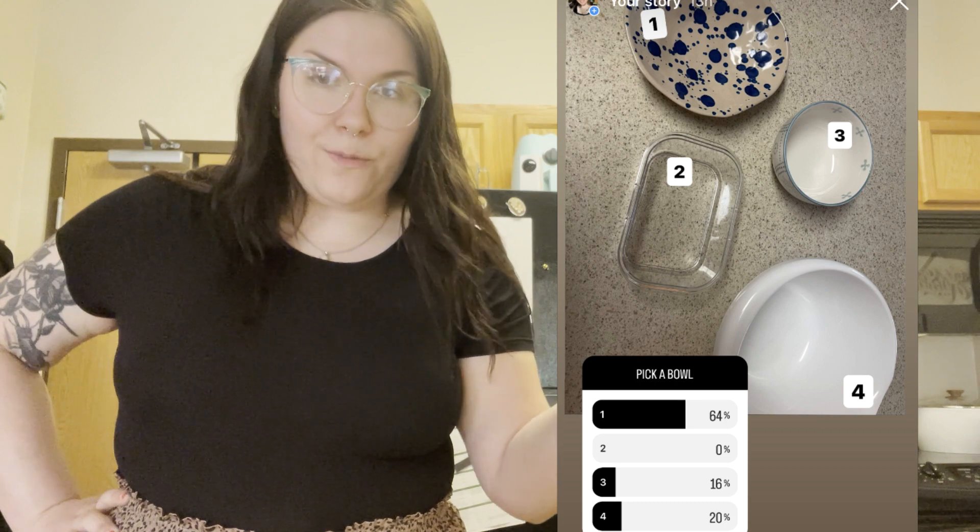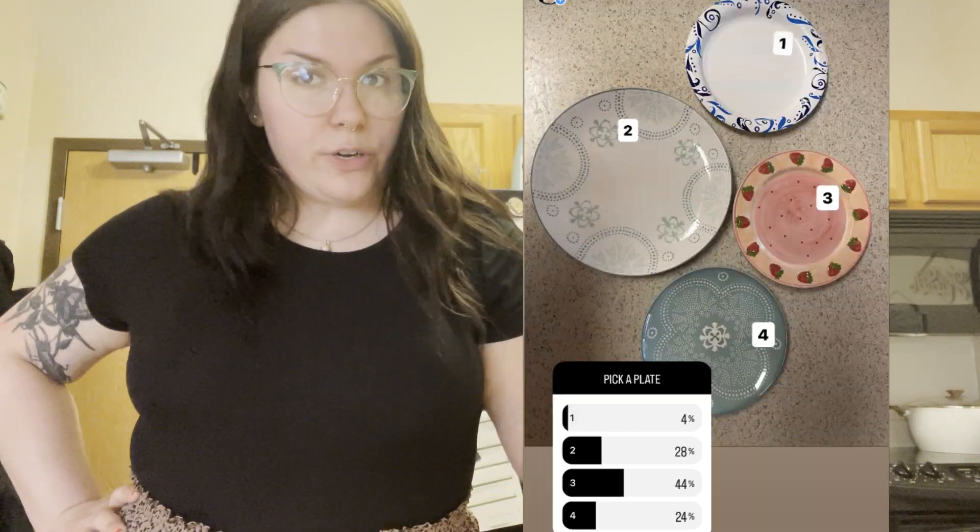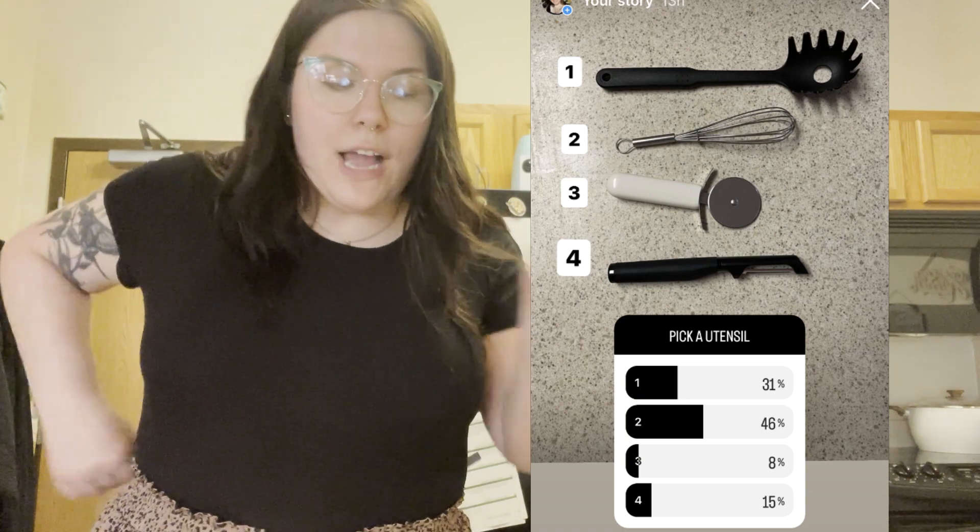I did a poll on my Instagram and then I waited about 12 hours to see the results. So if you look at the results on the screen, you will see I had them vote from four different bowls, four different plates, four different cooking utensils. I don't really have a lot of kitchen supplies because I live alone and primarily eat the same thing every week, so I didn't have much for options but they did vote.